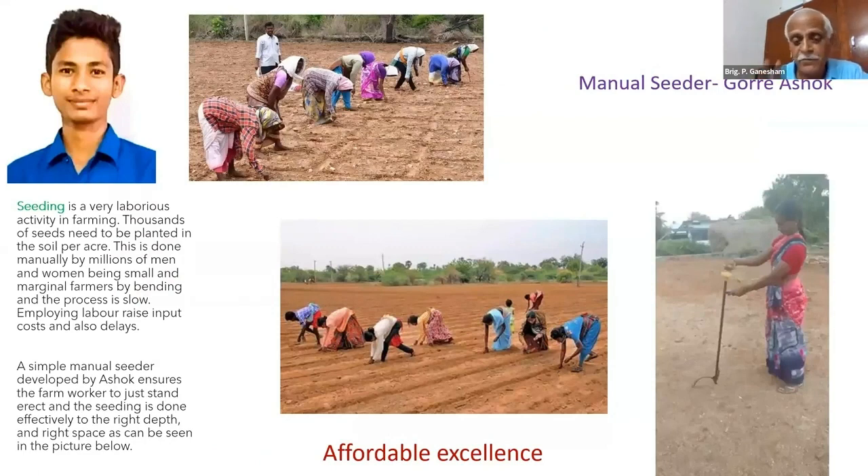Look at the seeding. Five people, two days — they make one-acre seedings.